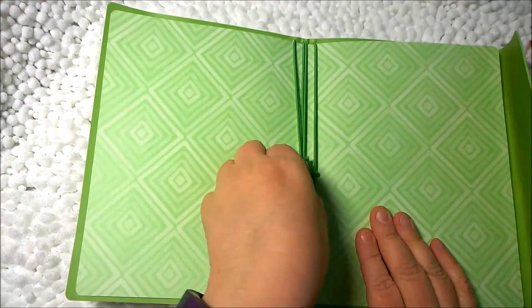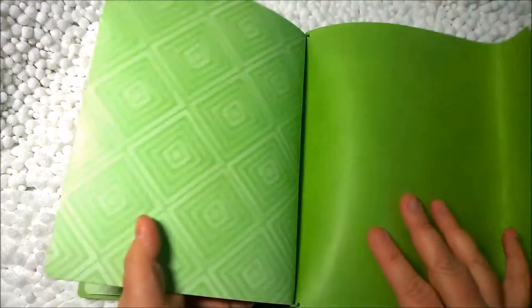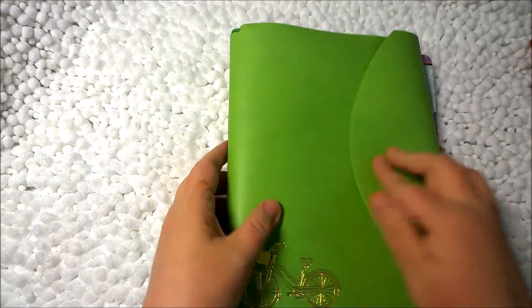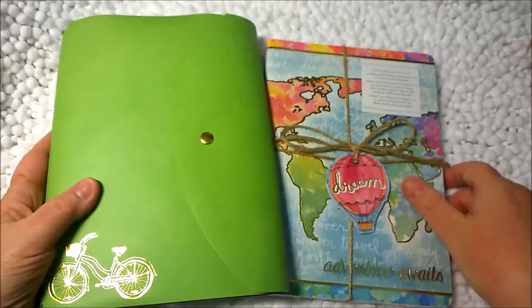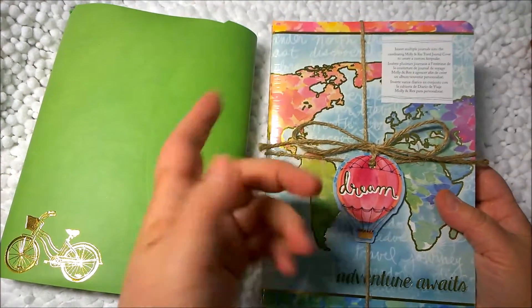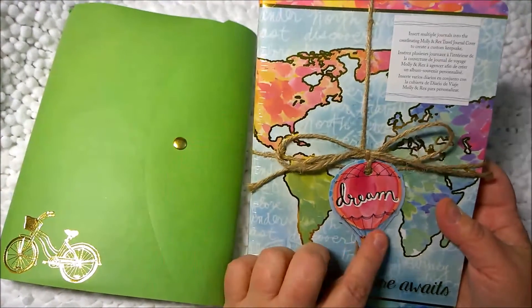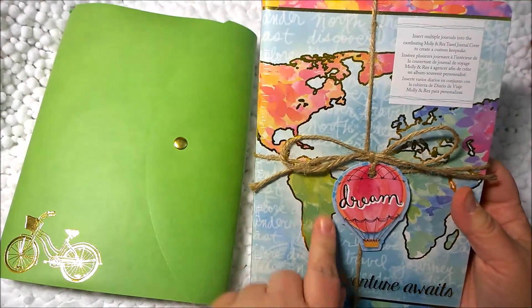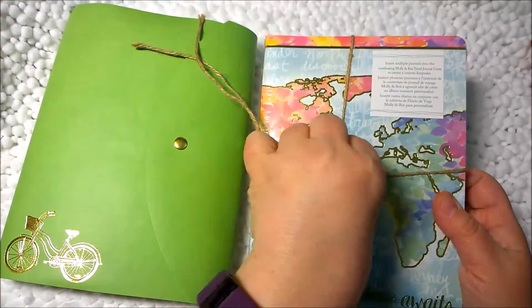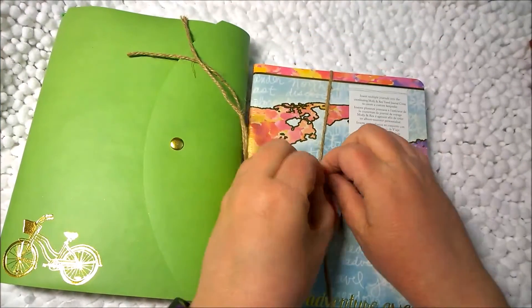You have your elastic here and then the back — that's all that makes up the travel journal exterior. I also got the inserts, the journals for the inside. This one says 'Dream' and has a world map on it. I'm going to go ahead and untie it. I just think the packaging is beautiful — it's very giftable.